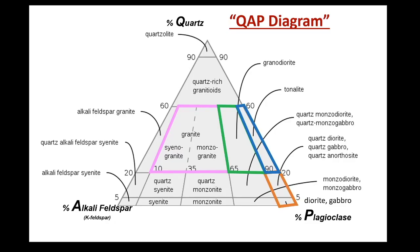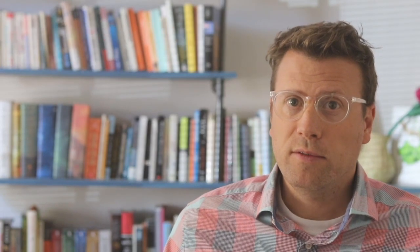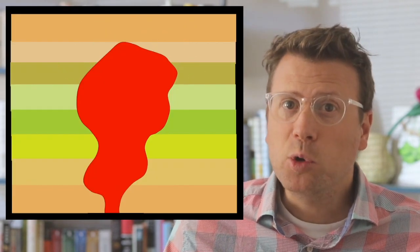You can classify intrusive igneous rocks by looking at the percentage of the minerals quartz, plagioclase feldspar, and potassium feldspar — three of the most abundant minerals in granitic rocks. These rocks are called intrusive because they intruded into the earth as magmas and then cooled down and crystallized and hardened very slowly over thousands to millions of years. Most of the intrusive rocks in Yosemite were originally emplaced as magmas seven to ten kilometers beneath the surface of the earth.